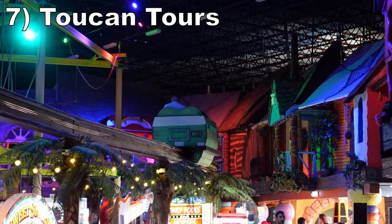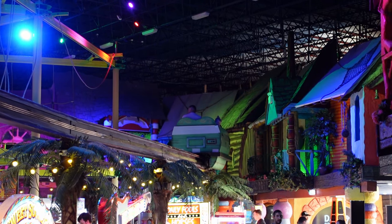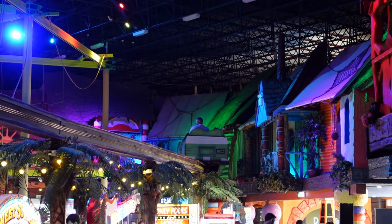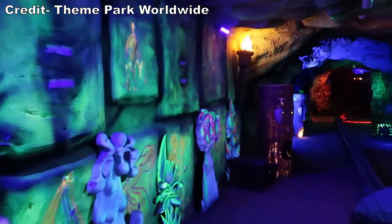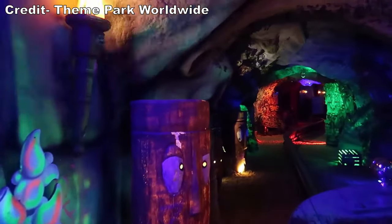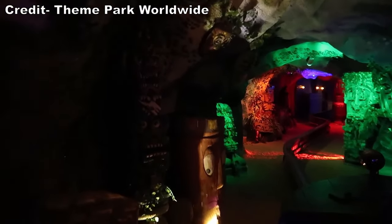Number 7 is Toucan Tours. This is a monorail traveling above the pathways of the indoor area, so you see quite a bit of that space. Then it heads inside for a 1 to 1.5 minute long dark ride sequence. This is the highlight — it has some nice lighting effects and statues. It feels like a cross of Indiana Jones Adventure and the Enchanted Tiki Room.